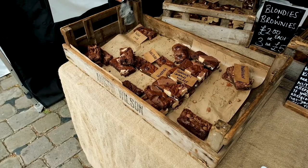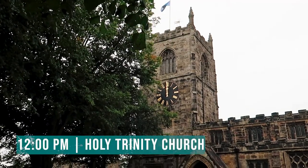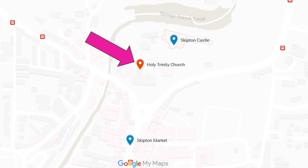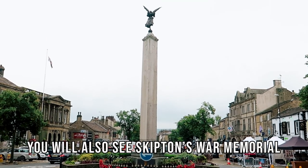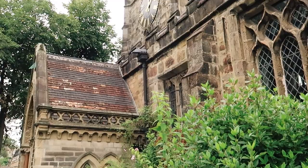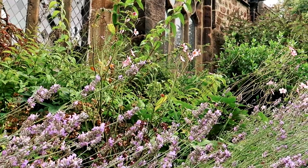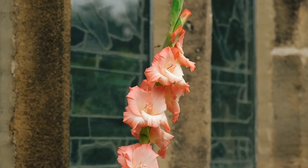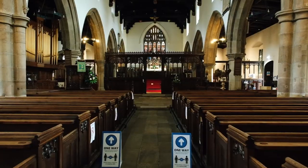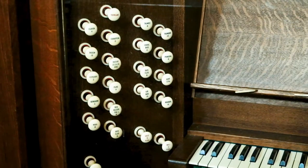I particularly want to point out the Blondie Brownie stall selling ridiculously good brownies. Next, make your way back to the top of the high street where you'll see Holy Trinity Church looking down over the market. Originally built in the 1300s, this is an incredibly beautiful Grade I listed building. It was damaged during the English Civil War but was restored by Lady Anne Clifford of Skipton Castle in the 1600s. The gardens outside are small but very pretty, with plenty of benches. The church is just as beautiful on the inside and the stained glass is particularly impressive, so it is worth popping in even if only briefly.